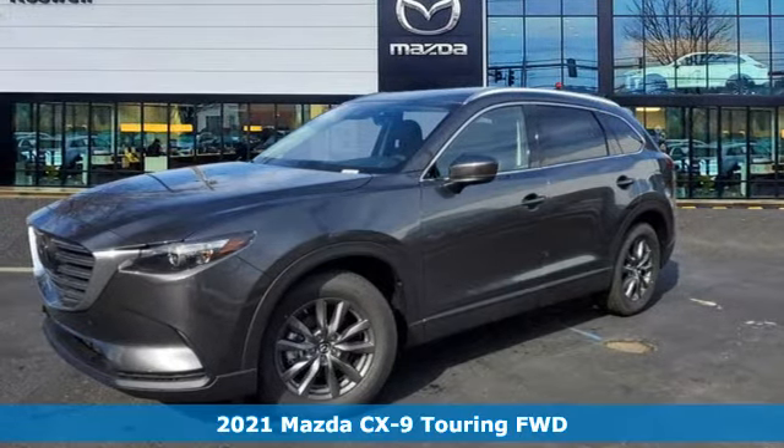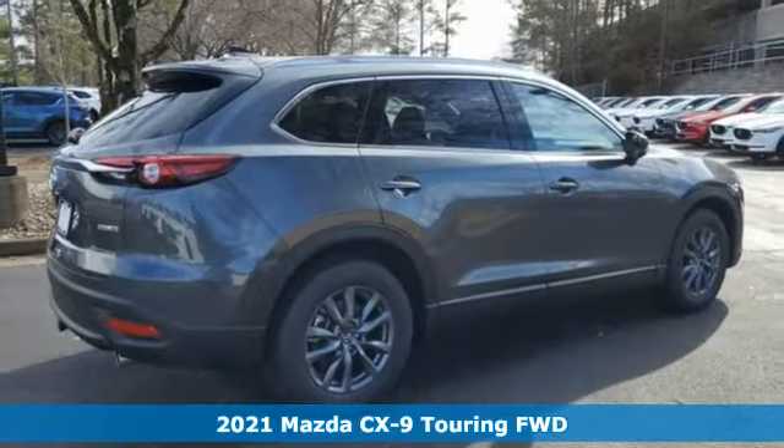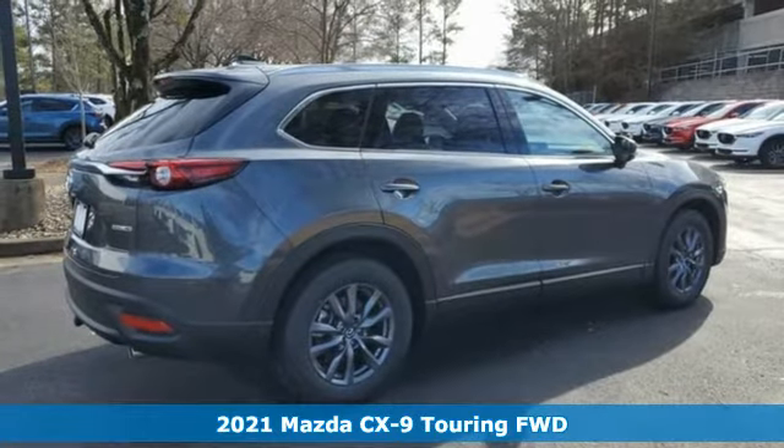Here's a new 2021 Mazda CX-9. For all the things that drive you, there's Mazda.